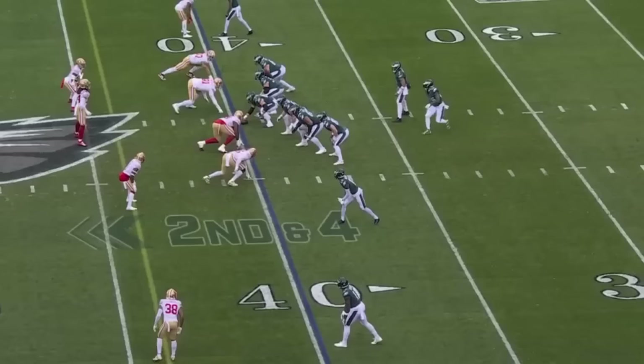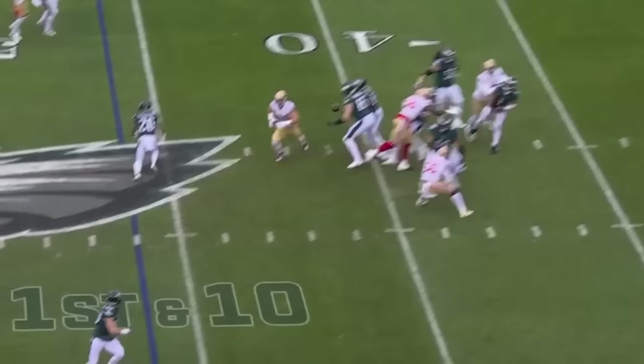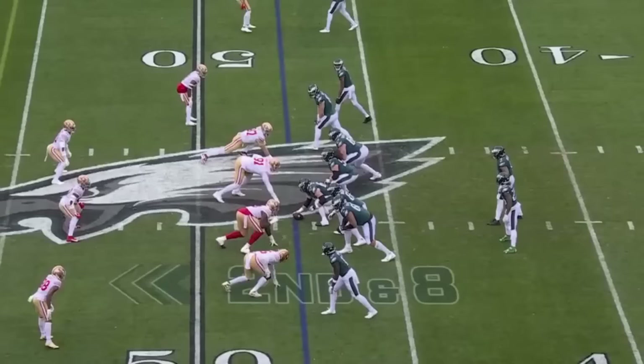Second down here is Miles Sanders. Hurts with some pressure coming — unloads it, coming to the near side. Goddard makes a catch. Now, defending these two receivers, or do we maybe concede a little the run game and stay strong on the back end?